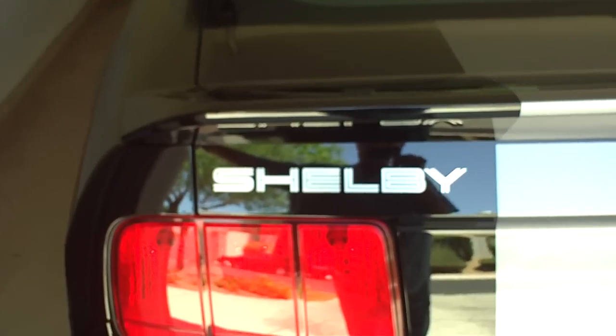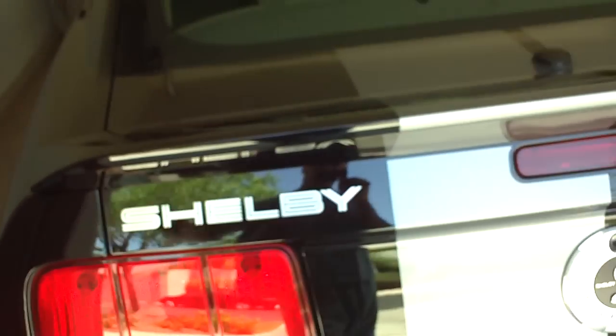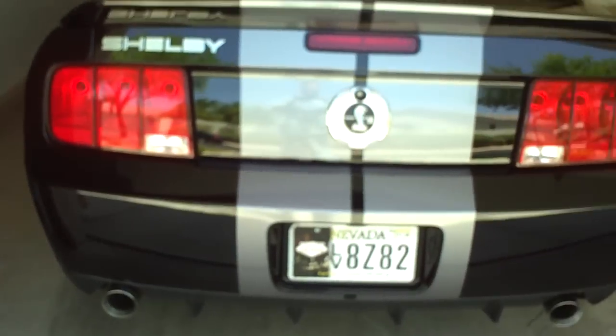So I've been waiting and waiting, and now that the prices have come down significantly I picked one up that had 998 miles on it. I wanted to kind of show it off a little bit and show you that it's in pristine condition.